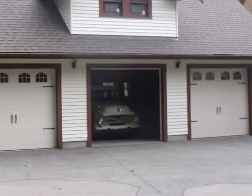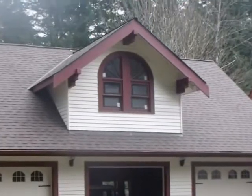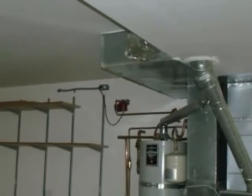If there's a habitable room over the garage, such as a bonus room, safety guidelines dictate that there should be sheetrock of an appropriate thickness on the garage ceiling and on the bearing wall that supports the ceiling framing.